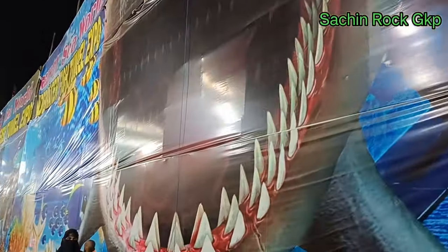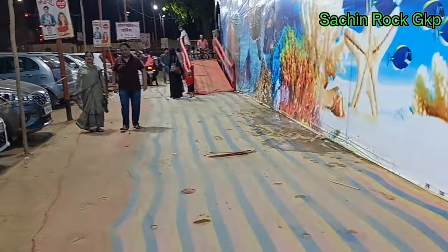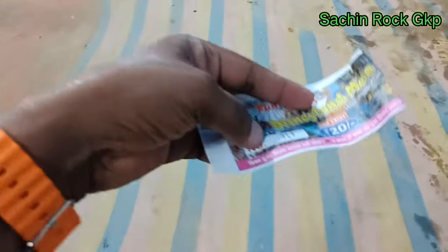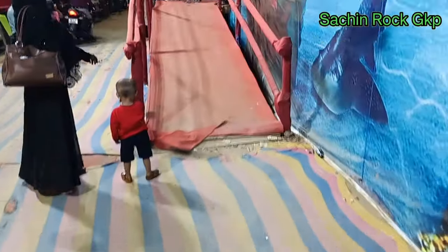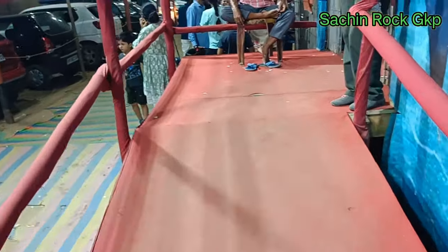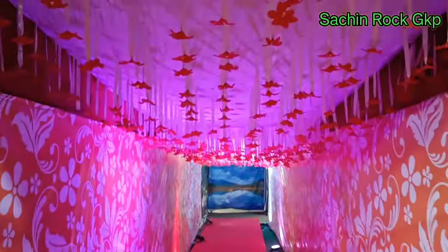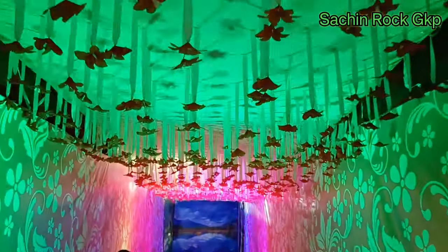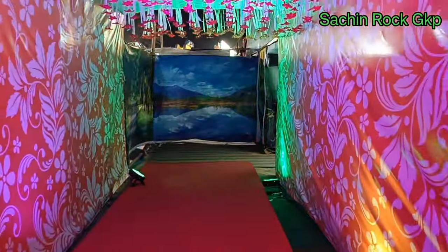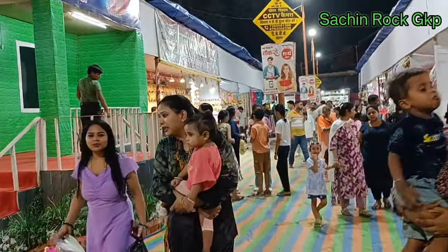Ticket हमने ले लिया है। आप यह देख सकते हैं — Shark का इतना बड़ा यहाँ पे poster लगा हुआ है, काफी अच्छा दिख रहा है। Ticket की rate की बात की जाए तो 20 रुपये का एक ticket है। Entrance काफी अच्छा लग रहा है, light-wise बहुत ही खूबसूरत लग रहा है।